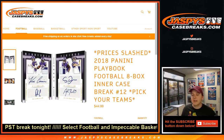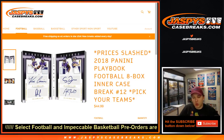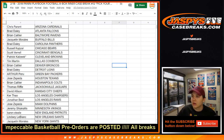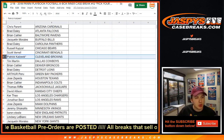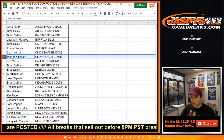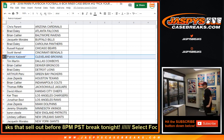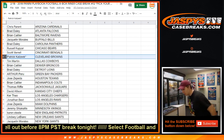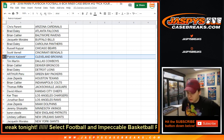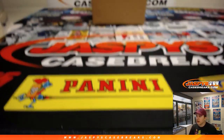How's it going everybody? This is 2018 Panini Playbook Football, 8-box case break, inner case break, number 12, pick your teams. Here's who everybody's got. Last spot mojo went to Patrick K with the Browns. So good luck everybody — no more Playbook in the store, but we do have Panini Select Football, which you can pre-order in the store now. Jaspeyscasebreaks.com.